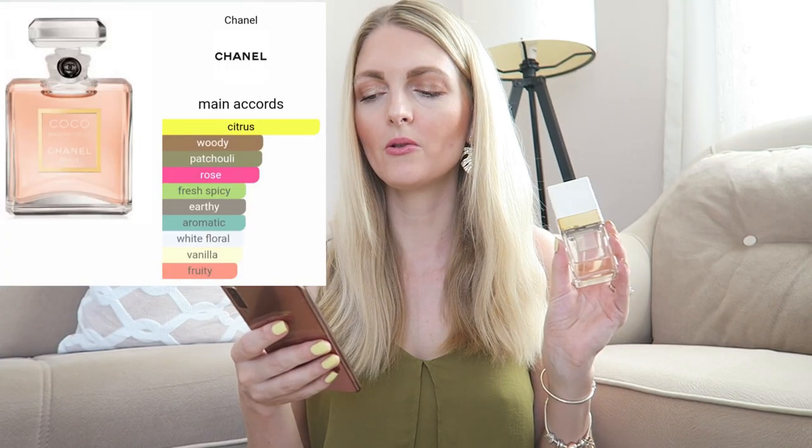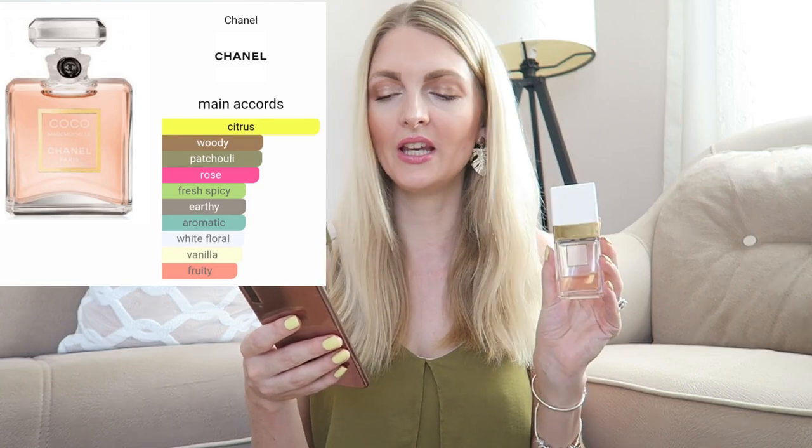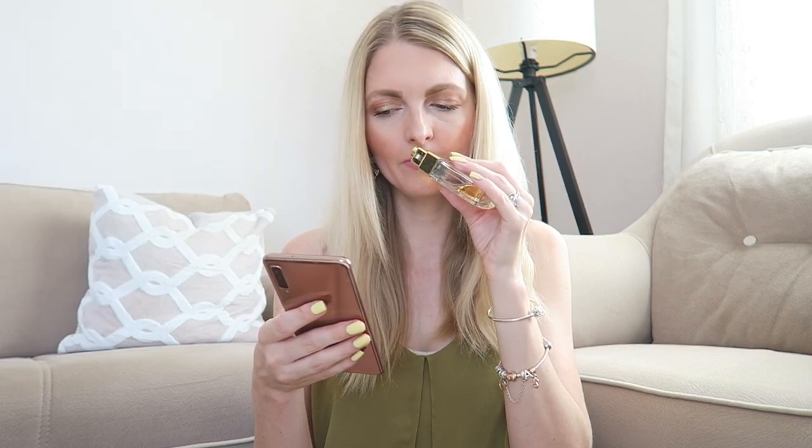A perfume I've had for the longest time is Coco Mademoiselle by Chanel — you can tell by the packaging, it doesn't look great anymore. It's a classic: very light and floral, and I think you can wear it in every season. It's very appropriate for an office setting. The main accords are citrus, woody, patchouli, rose, fresh spicy, earthy, aromatic, white floral, vanilla, and fruity. I get a little orange, rose, and jasmine. It's a great gift option.